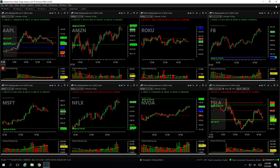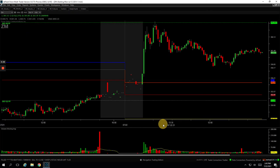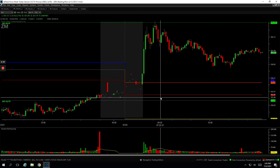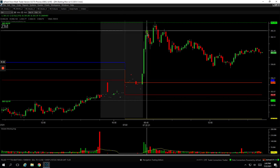And then lastly, Zoom — Zoom was a winner. This is an upside runner. So on this pullback here I got long, caught this move, got out of two thirds of my position up here at this pivot, and held the last piece to see if we could get more. It came down, and then when it bounced it started to roll over again. I cut out of my last piece right here, which ended up being a good exit because it kind of got weak the rest of the day.